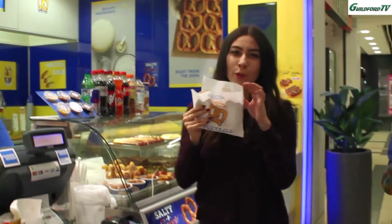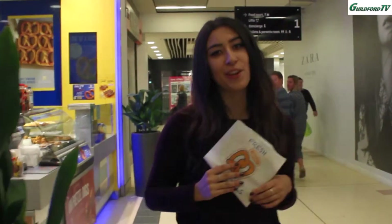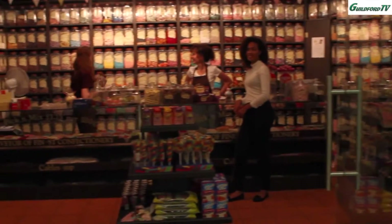Whilst Rebecca enjoys a snack from Aunty Anne's, Natalie is inside Mr. Simms Sweet Shop filming an interview. Thanks Rebecca. I'm here with Tracey at Mr. Simms Sweet Shop.